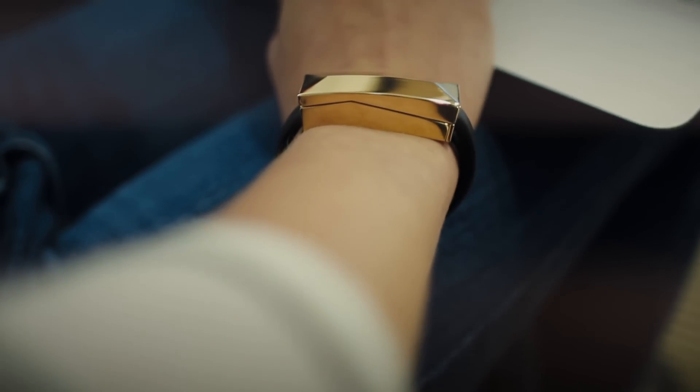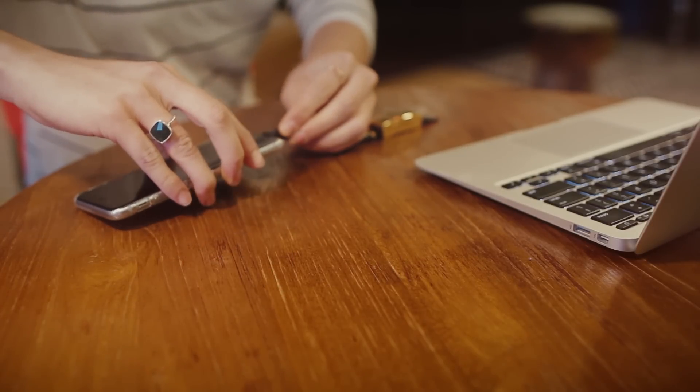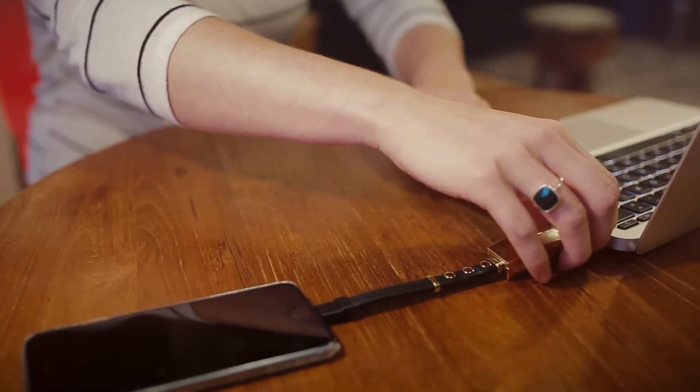See this adorable bracelet? Well, guess what? It's an iPhone charger too. Tech-obsessed designer Rebecca Minkoff teamed up with Casemate to create a line of fashionable tech accessories, and they're to die for.